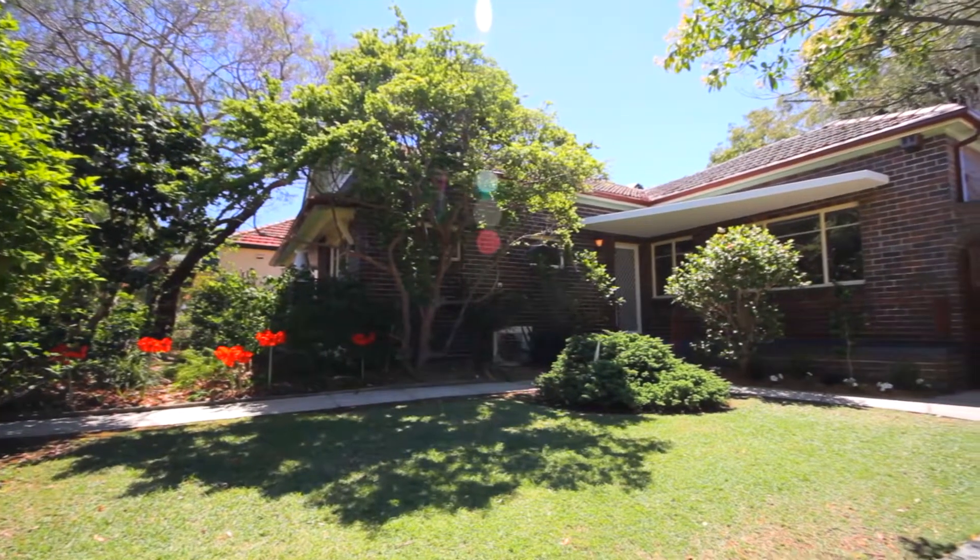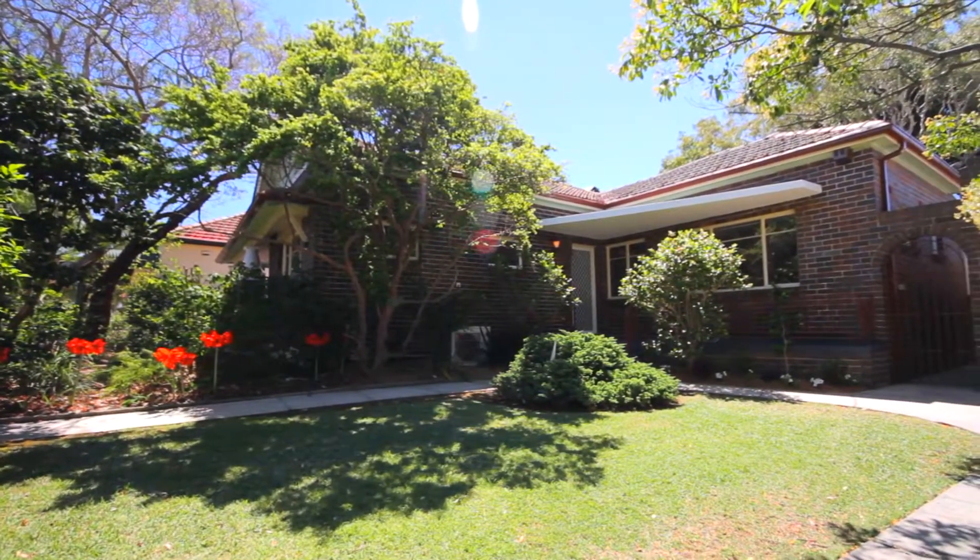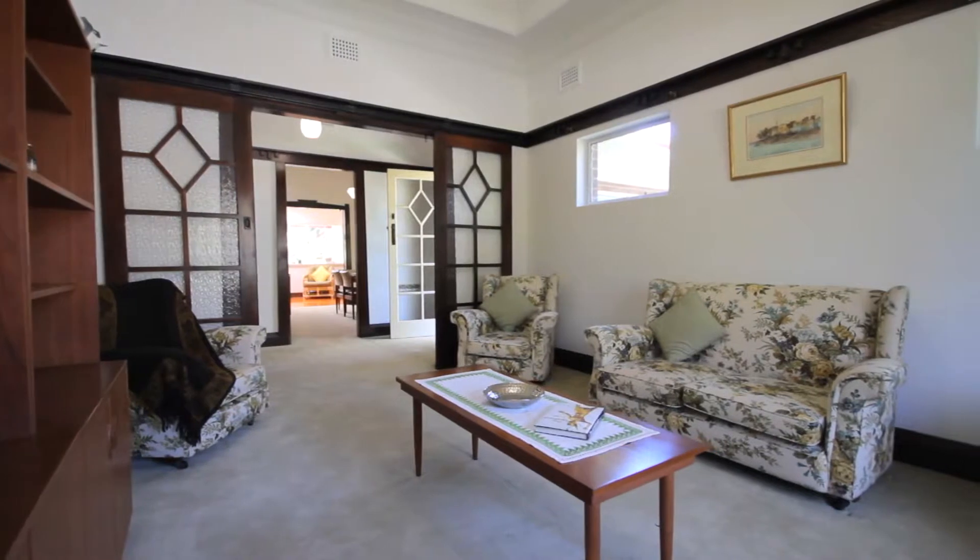Hi, I'm Ian Commons of Exchange Property Sales and Management. Together we'd like to extend to you a very warm welcome to 1a Crane Street, Concord — exceptionally well presented and full of future promise. This traditional Californian bungalow offers an excellent opportunity to secure a substantial classic property.